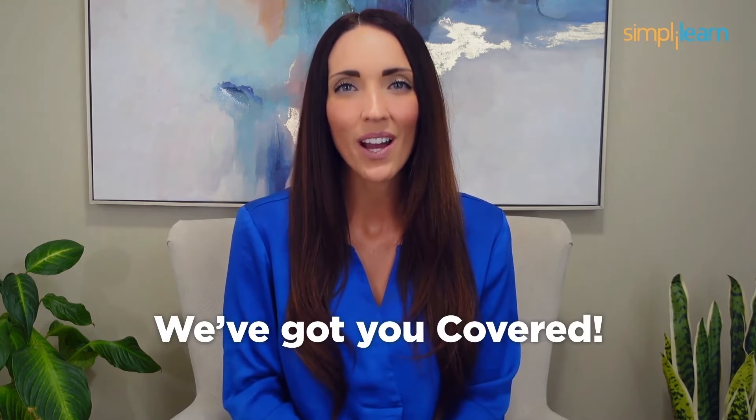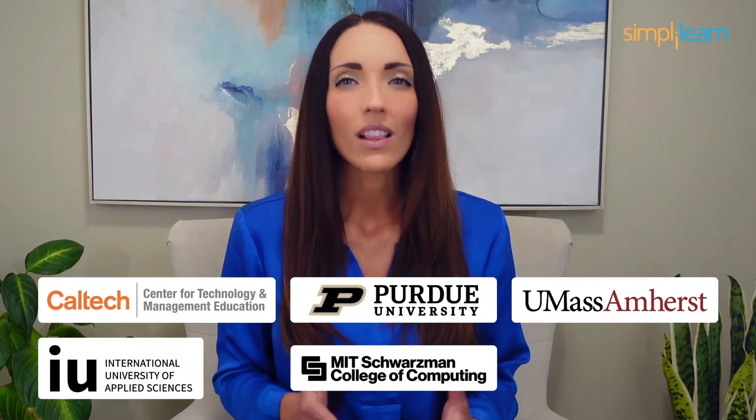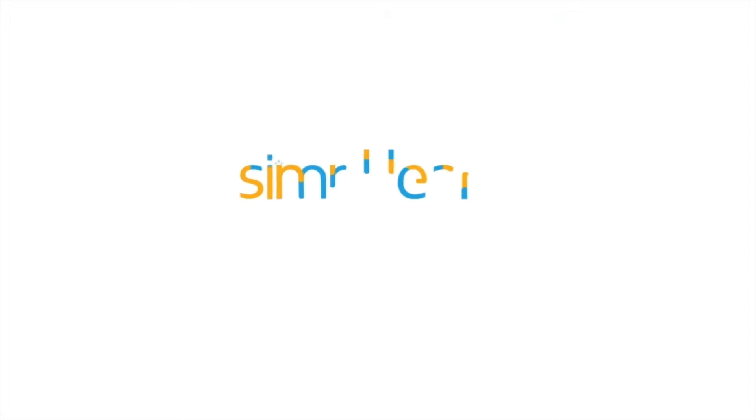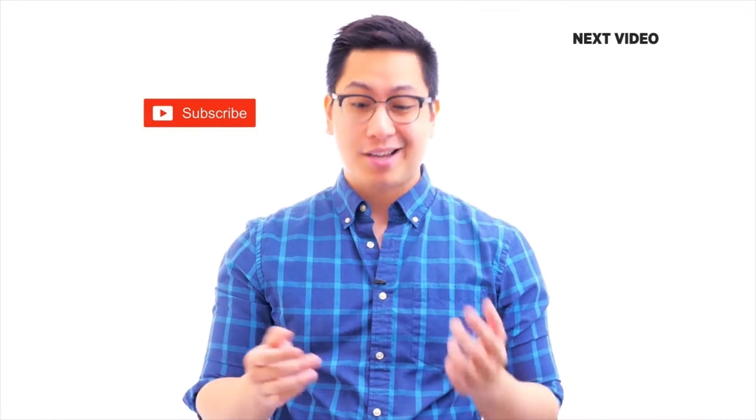Staying ahead in your career requires continuous learning and upskilling. Whether you're a student aiming to learn today's top skills or a working professional looking to advance your career, Simply Learn has you covered. Explore our impressive catalog of certification programs in cutting-edge domains including data science, cloud computing, cybersecurity, AI, machine learning, and digital marketing. Designed in collaboration with leading universities and top corporations and delivered by industry experts, choose any of our programs and set yourself on the path to career success. Click the link in the description to know more.